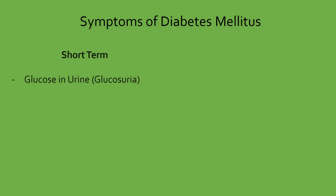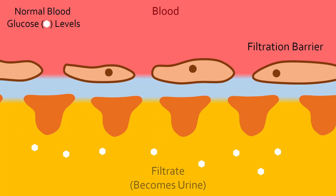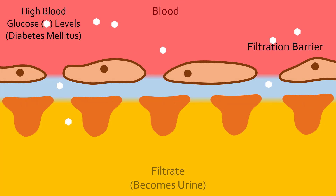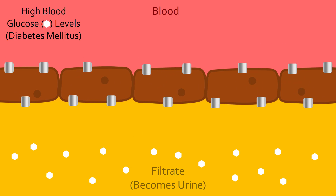In the short term, high blood glucose leads to the hallmark symptom of diabetes: glucosuria, or glucose in the urine. In fact, the term mellitus means honey in Latin to reflect this symptom of sweet-tasting urine. At the kidneys, glucose is filtered out of the blood and into the urine, but is later transported back into the blood since the body does not want to lose this valuable source of fuel. This reabsorption uses proteins which have a maximum rate of transport. When there is too much glucose in the blood, more of it is filtered into the urine. Even at their maximum transport rate, the proteins cannot transport all of the glucose out of the urine, leading to glucosuria.